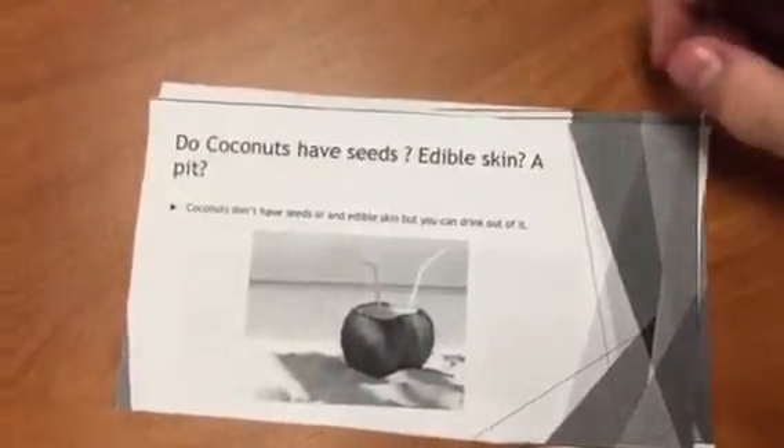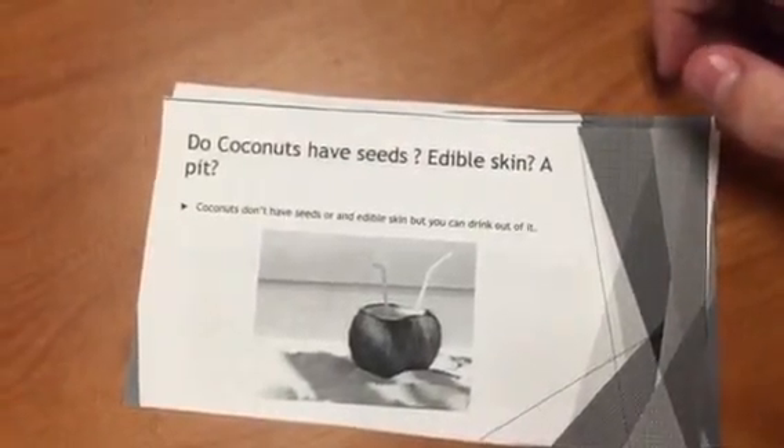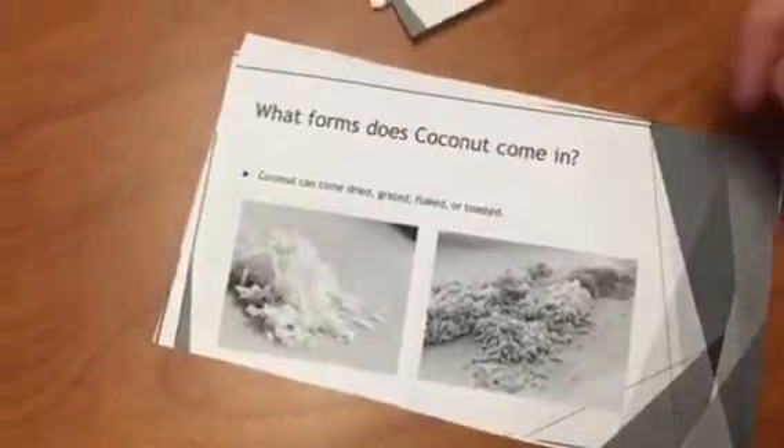Do coconuts have seeds, edible skin, or a pit? Coconuts don't have seeds or an edible skin, but you can drink out of it, such as the milk and all the inside of it.